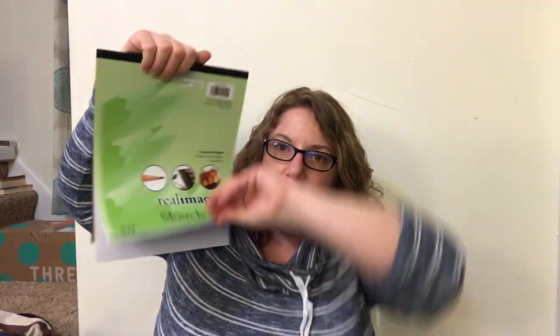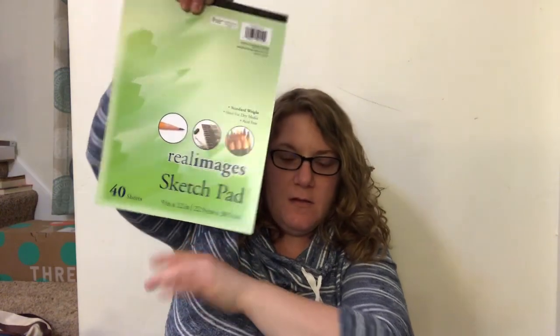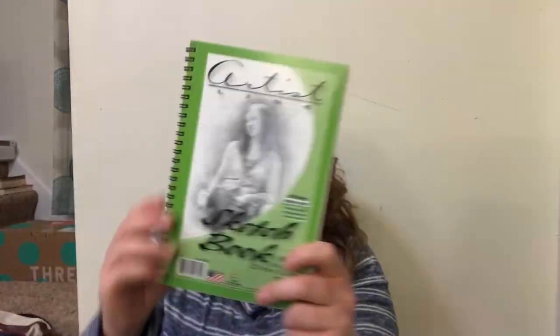I found a sketch pad for Parker - he's been really into sketching and stuff. It's just a plain sketch pad with 40 sheets in it. I also got this little spiral-bound one that's got 50 plain white sheets in it.